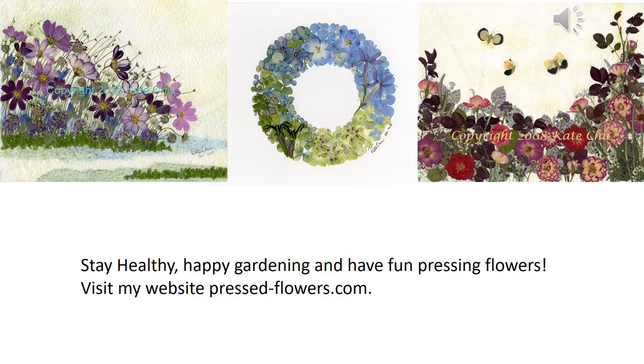This concludes my presentation. Thank you. Have fun gardening and pressing flowers.